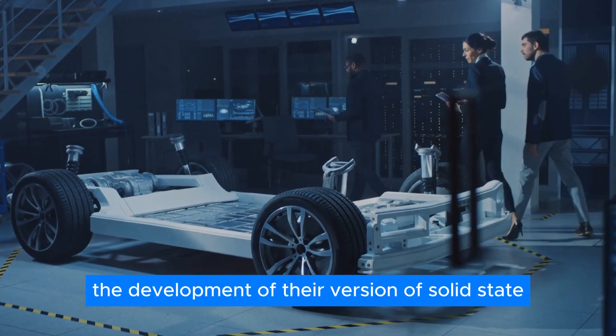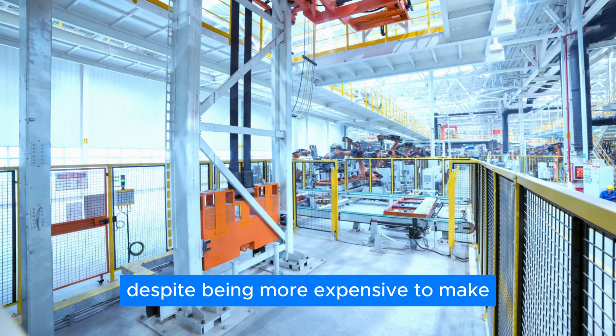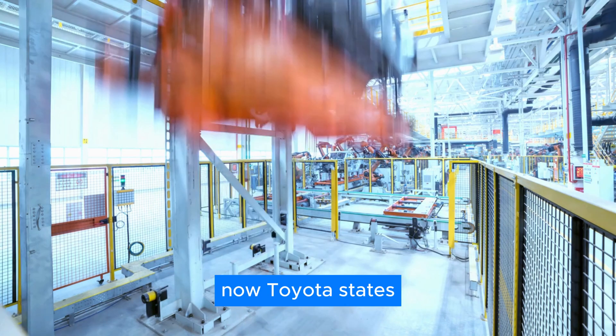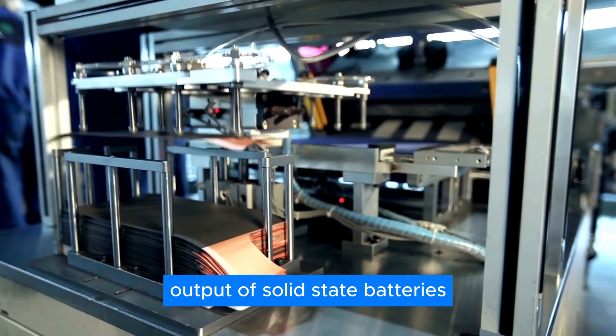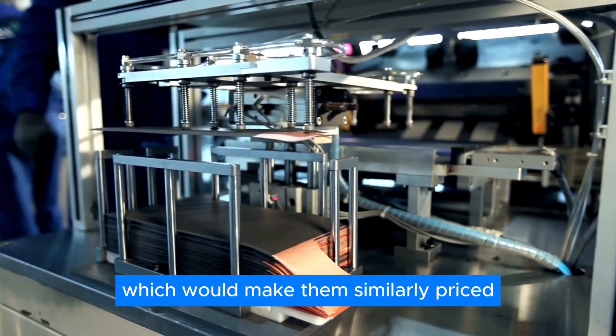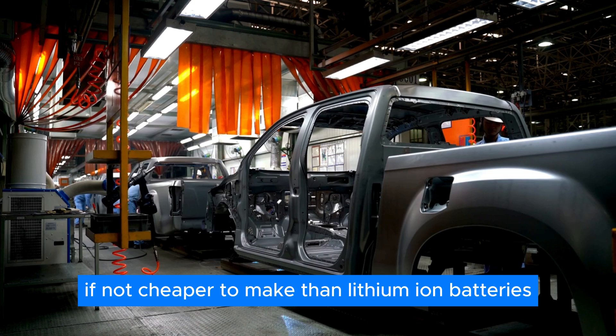That's why the development of their version of solid-state batteries is taking so long. Despite being more expensive to make now, Toyota states that they aim at a larger production output of solid-state batteries, which would make them similarly priced, if not cheaper to make, than lithium-ion batteries.